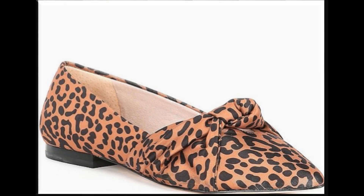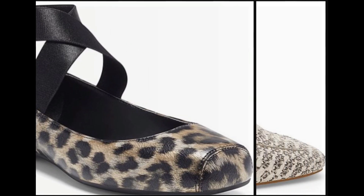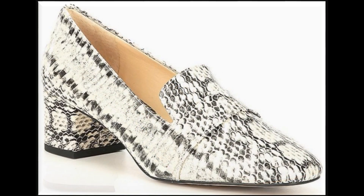Assalamualaikum everyone, how are you? Welcome back to my channel. Friends, today I am sharing a collection of footwear — this is a beautiful and attractive type of most popular designs which are trending nowadays. This is all animal printed design footwear.